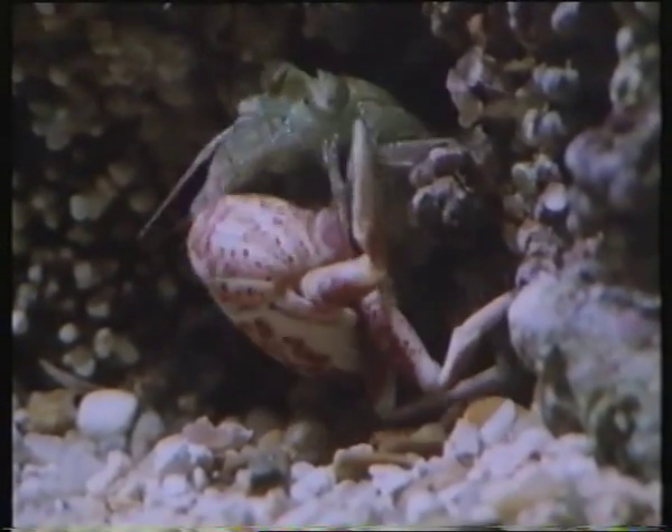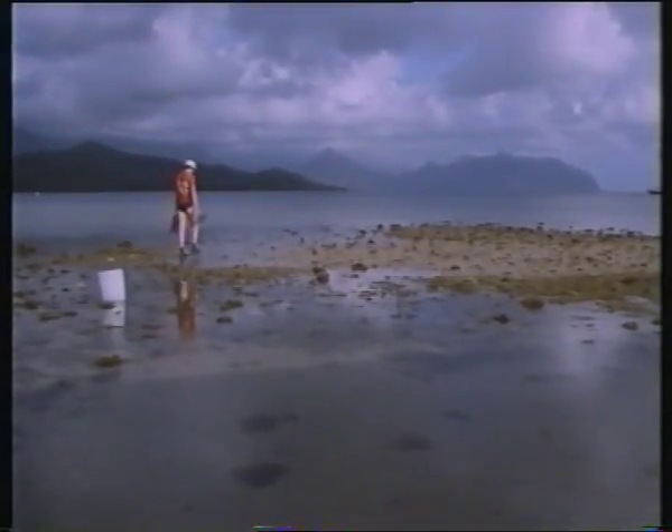To take the study of these animals further, Roy Caldwell needs live specimens, and he collects them in Hawaii. One of the most common mantis shrimp found all around the world in warmer waters is Pseudoscleros ciliata. It's a little guy about three inches long. They're very, very hard to find.